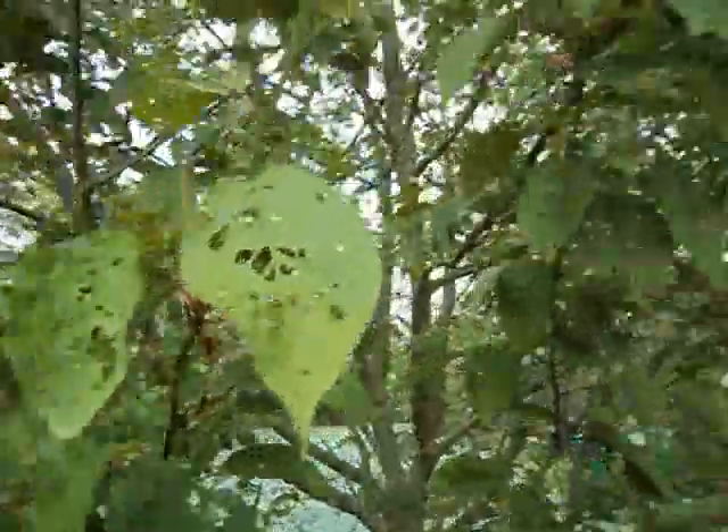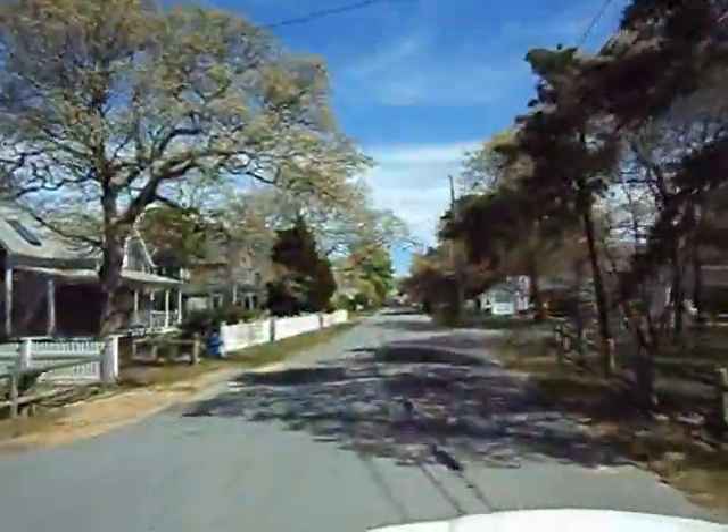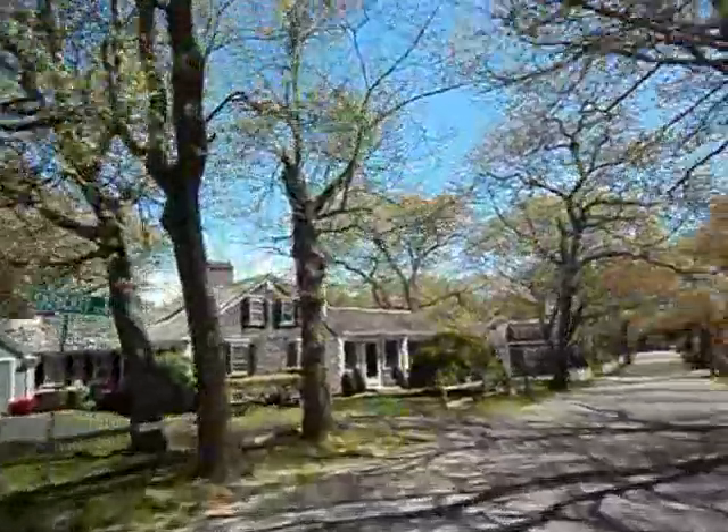Our maple trees also have some devastation. I'm not sure what this is all going to bring, but worth keeping an eye on. There's a good story in the paper today about the possibilities for spraying, so I'm not sure if that's in the plan, but worth keeping an eye on.